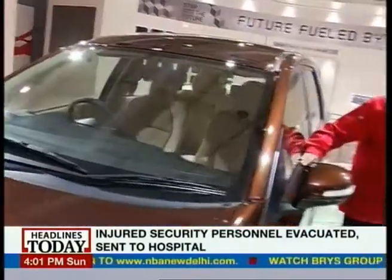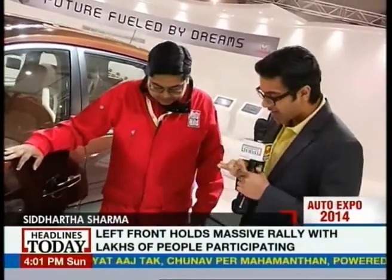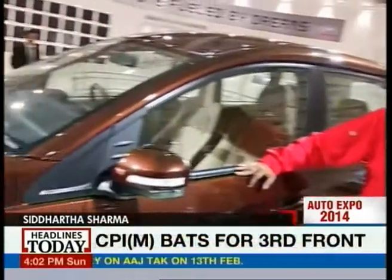Honda came up with the Mobilio, its new MPV which is going to compete with the Ertiga and the Goplas. I have with me Rahul, road test editor for Auto Build. So Rahul, tell us more about the new Honda Mobilio.